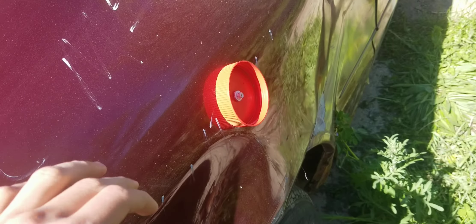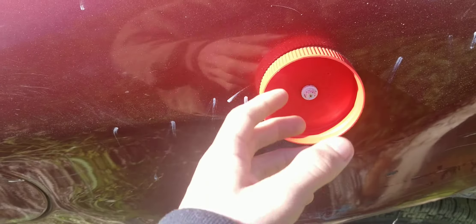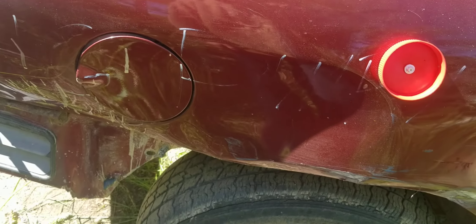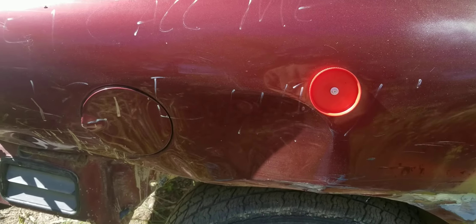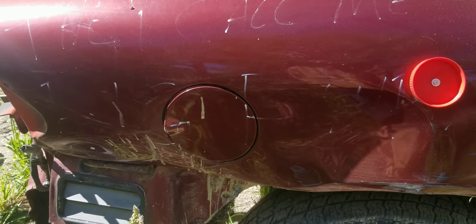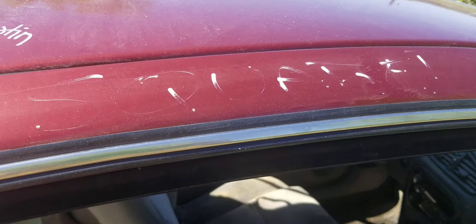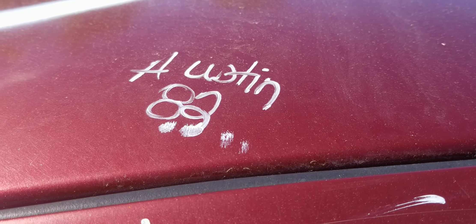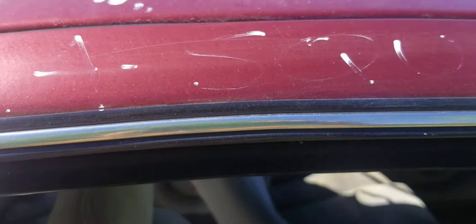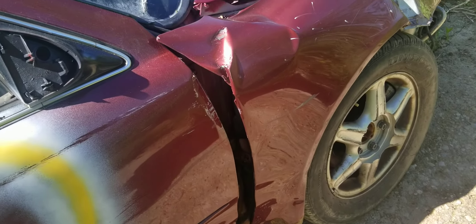I don't know what this is here — it came with the car. I'm guessing he had something there. I can't see the rest of it down there, but you guys can probably see it. I think that's the big piece but I can't really tell.